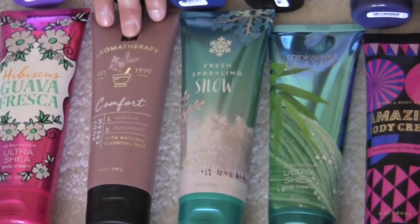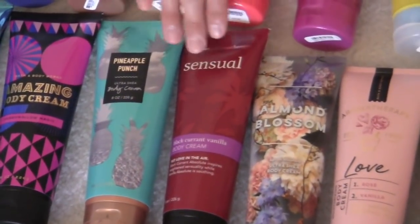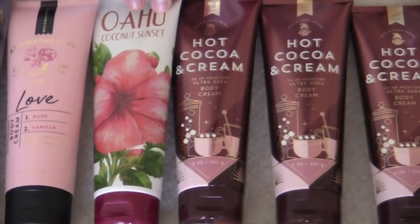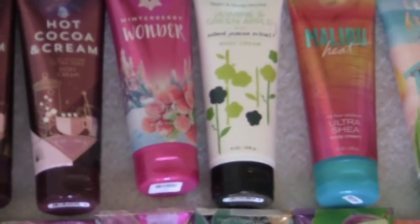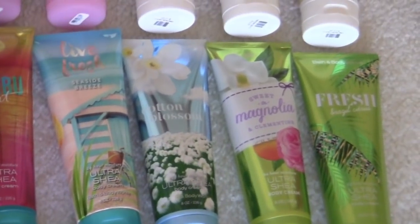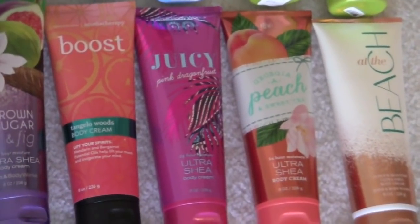Hibiscus guava fresca. From the aromatherapy line, I have comfort vanilla patchouli. Fresh sparkling snow. Rain kissed leaves. Amazing body cream in marshmallow magic. Pineapple punch. Sensual black currant vanilla. Almond blossom from the aromatherapy line. From the aromatherapy line, I have the love rose vanilla. I have a wahoo coconut sunset. Four hot cocoa and cream. Winter berry wonder. Jasmine and green apple with natural jasmine extract. Malibu heat. Live fresh seaside breeze. Cotton blossom. Sweet magnolia and clementine. And we have fresh Brazil citrus. At the beach.